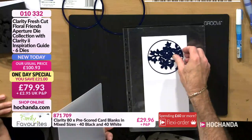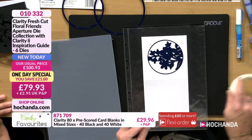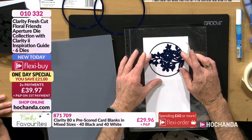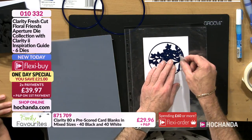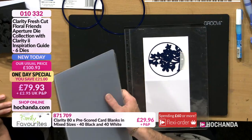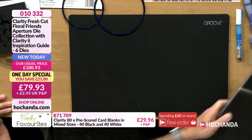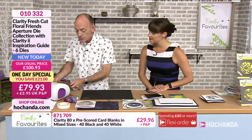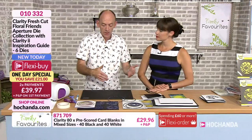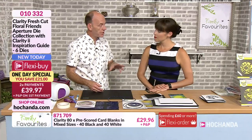Just to mention the card blanks — hand in hand. Look at the size — pre-scored already. Perfect with these dies. They're at the bottom of the screen: 40 black and 40 white cardstock for $29.96. The reason we brought you the card blanks was because we wanted something that would work alongside the dies. The white ones are 300 GSM and the black are 290. It's very difficult to actually get black card blanks.